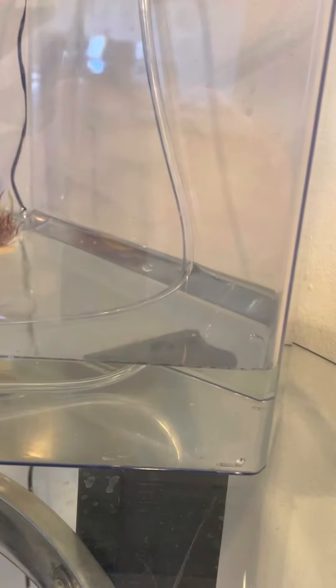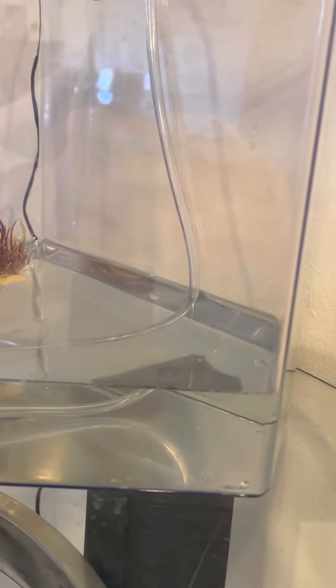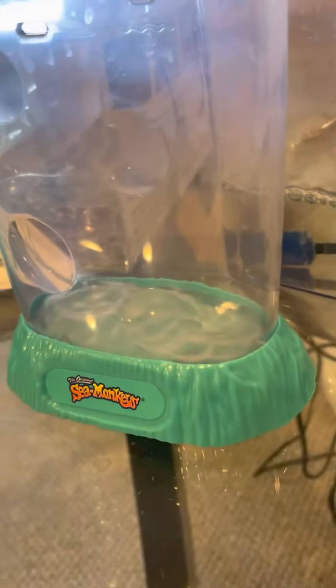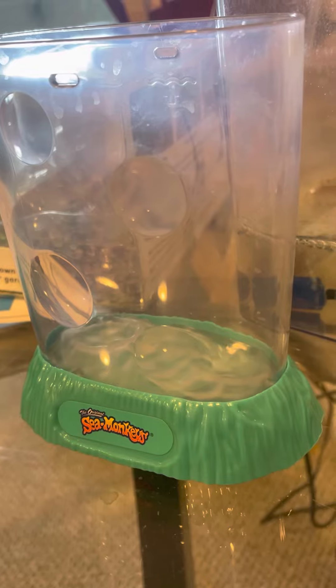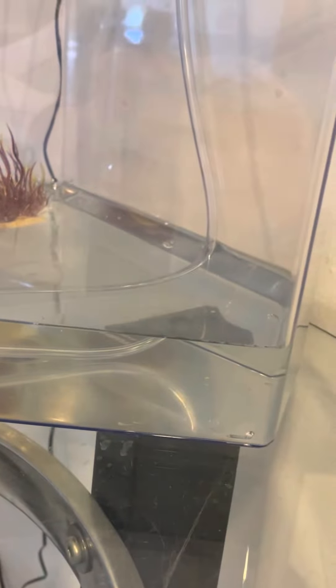Hi guys! Today is Thursday. I originally got the Sea Monkey kit on Sunday, put the purifier in, and then Monday I put the eggs in.